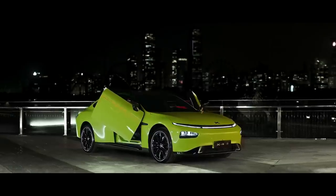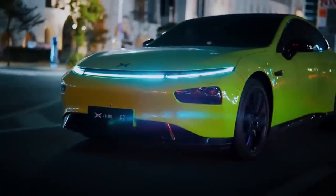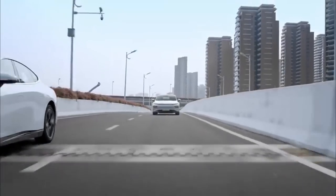With mainstream consumer acceptance and government support, China's electric car sector is booming. In this video we will show you the top 5 electric vehicles in full detail and explain why everyone is waiting for these particular cars.